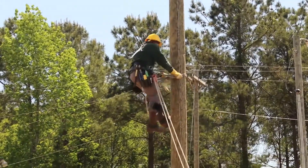Being able to provide safe and reliable power as well as being able to help restore lights after an emergency situation is a very rewarding feeling.